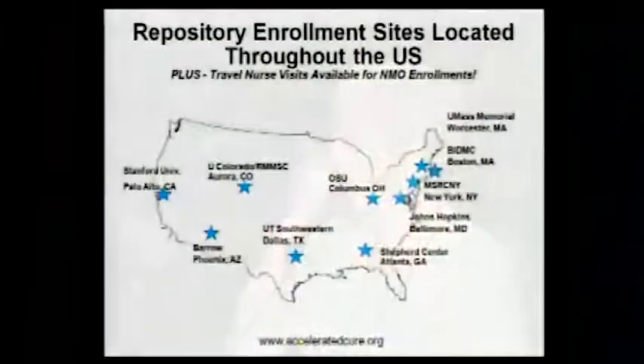They've developed ten enrollment sites throughout the U.S. at places like UT Southwestern where I work, Johns Hopkins, and Stanford. Here's the map of all of them. In addition, although the repository also collects blood samples from people with other diagnoses, if you have NMO and you don't live near one of these places, call me or email me and we'll work out a way for you to make a donation. Either I'll come to you or we're working on other opportunities, but we'll find a way to get you in the repository if you're interested.